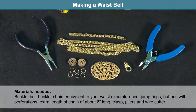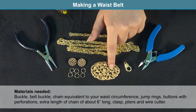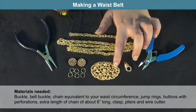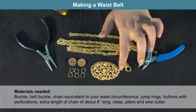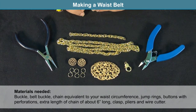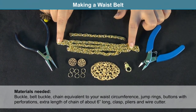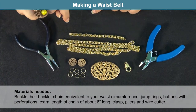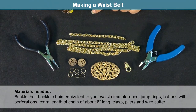For this waist belt project you will need: a buckle, preferably oval in shape — mine is cast metal with loops or holes on the side; a length of chain equivalent to your waist circumference; some jump rings; a couple of buttons with perforations or any charm to add as a decorative end to your chain.